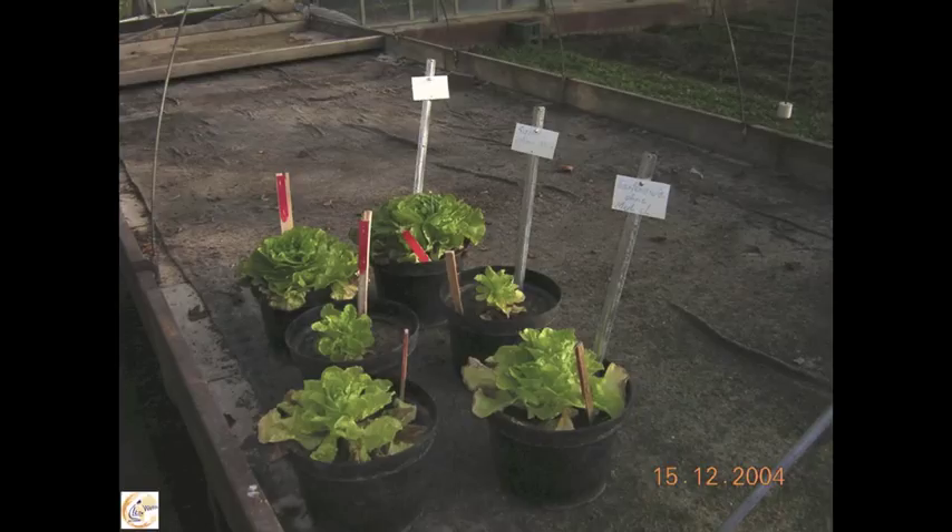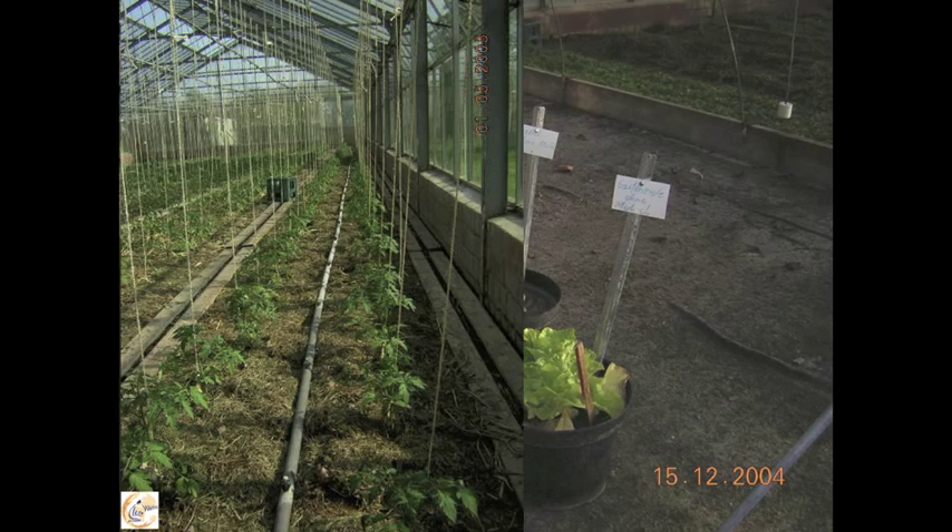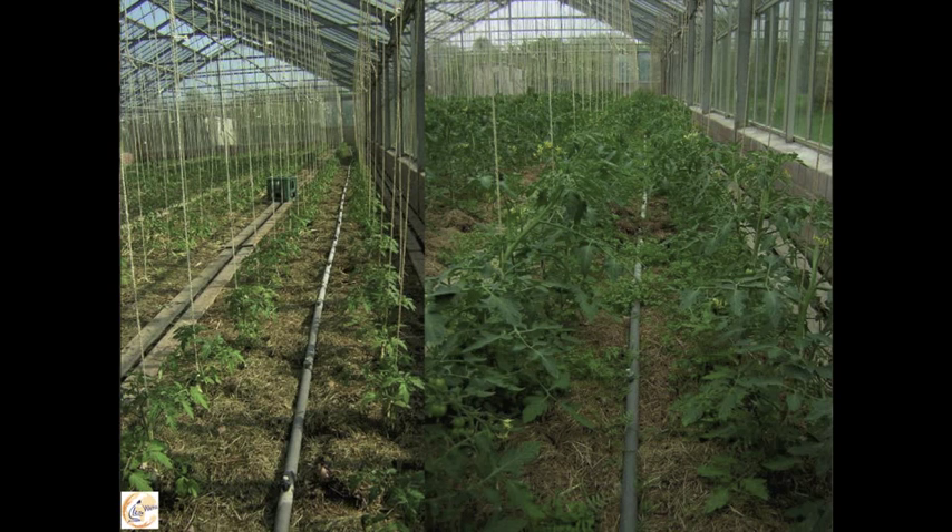The next step was to realize this in his own greenhouse. He planted tomatoes and covered the surface with hay. Before covering the surface, he applied the prepared BD500 — that's the preparation Vincent Marceau presented yesterday evening. And then the tomatoes grew.